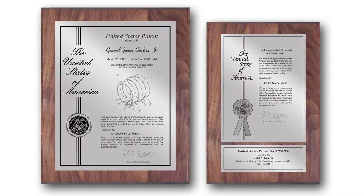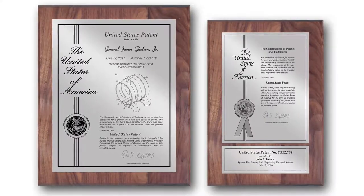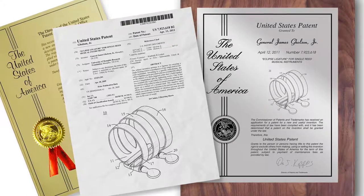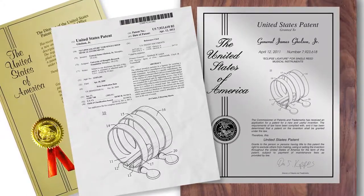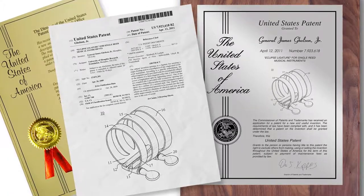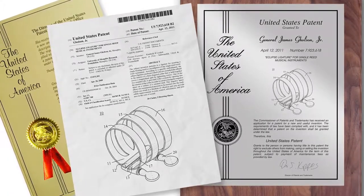PatentPlaques.com is proud to present our Contemporary Series Patent Plaque. Each Contemporary Series Patent Plaque features elements from the first page of your patent, including the inventor's name, date the patent was issued, patent number, patent title, and patent drawing.